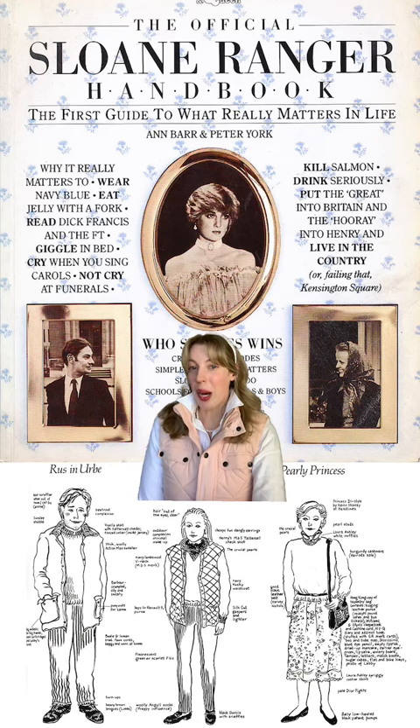Step 3: Make sure you sleep with a copy of the Sloane Ranger handbook by your bedside every evening.